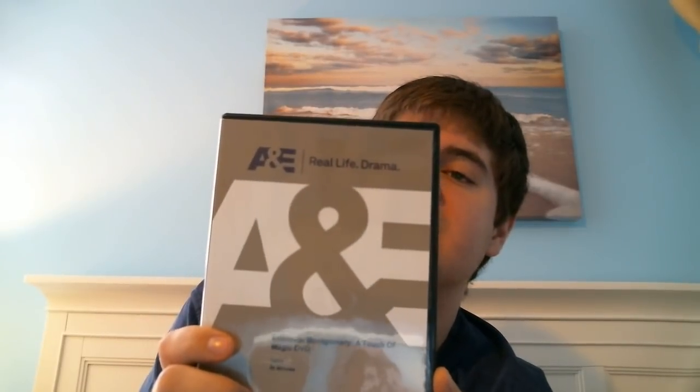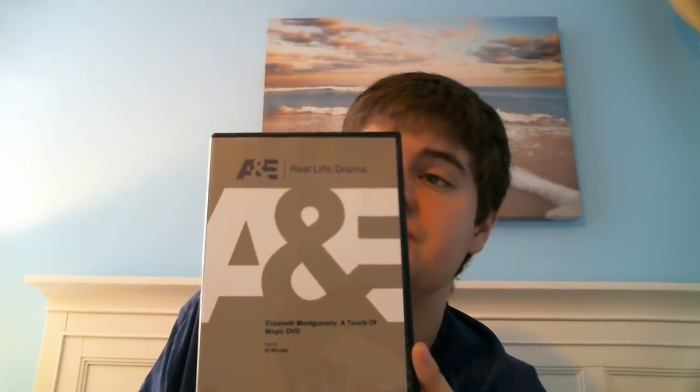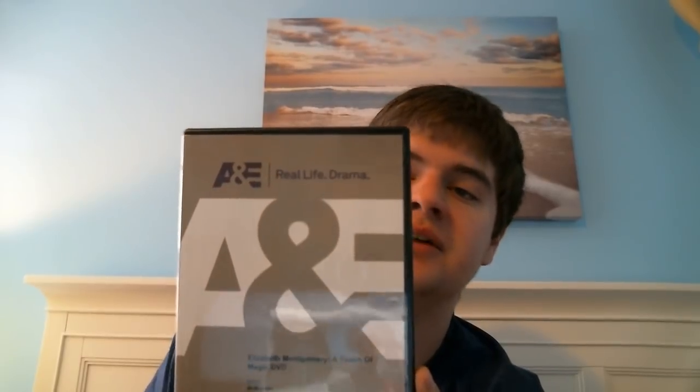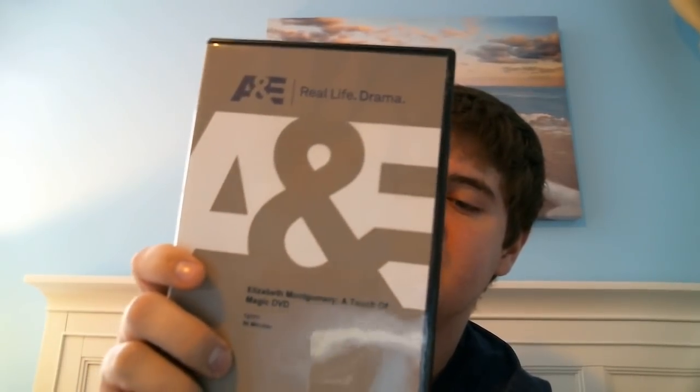The last piece for this haul today is an A&E biography that I've been hunting down. I managed to get Elizabeth Montgomery: A Touch of Magic. This cost me $5.99 with about $3.95 shipping, which is pretty decent. These biographies of stars like Elizabeth Montgomery, Barbara Eden, and Elizabeth Taylor are so hard to get — they're not very valuable but they are not easy to come by. So when I saw this on eBay for that price, I had to have it. I watched it a couple nights ago and I'd forgotten how much I loved this bio. I just love watching this stuff.